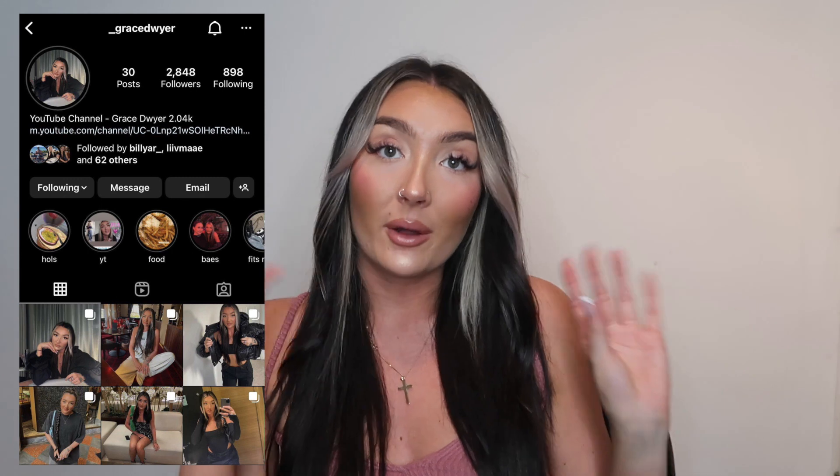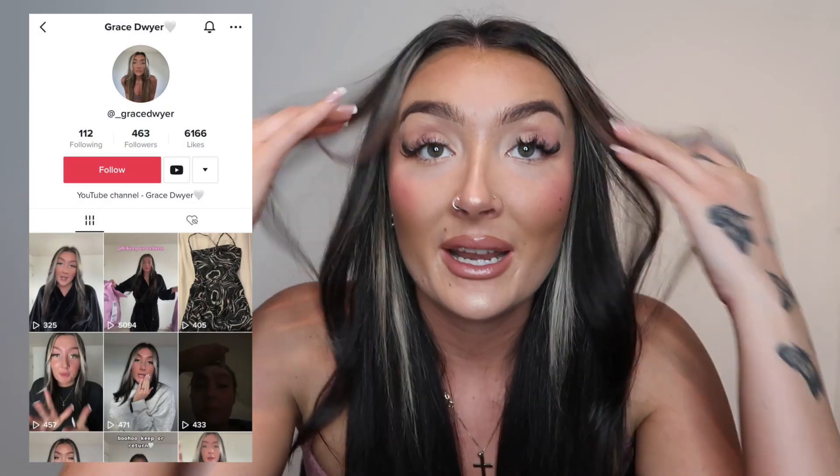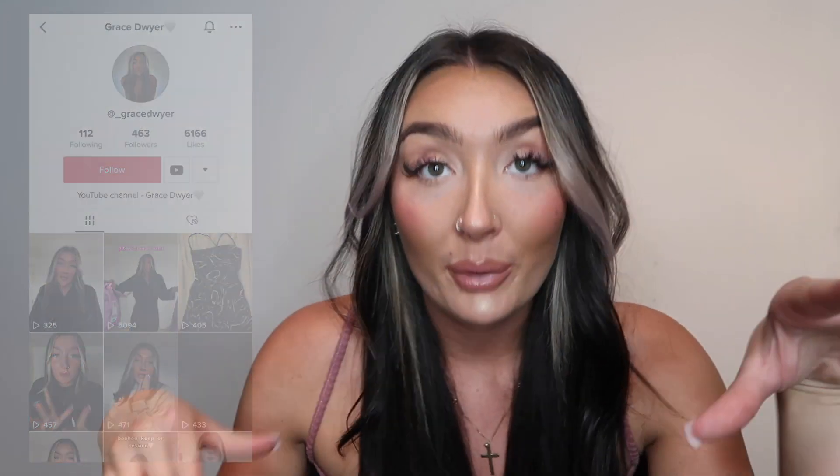I've done a Pretty Little Thing date night outfit haul here to show you. Hi, welcome back to my channel — I hope you're all good. If you haven't already, please like this video, subscribe to my channel, and follow me on my Instagram and TikTok. I don't know when my next date night is going to be, but if it's soon I have an outfit ready for sure.